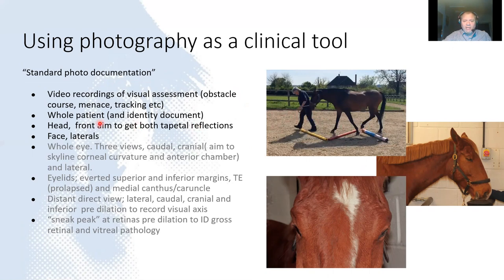We want to identify a patient easily, so we'll photograph the entire patient and document markings, which helps in visual assessments for purchase exams. We then document the head: we take a front-on view looking for asymmetry, seeing both eyes, looking at the eyelash angle which is important, documenting ocular discomfort or paralysis — ideally trying to get both tapetal reflections. Then we take a lateral view from both sides where we'll look at the anatomy of the ear carriage and the bottom of the jaw, as well as the position of the eye in the skull.